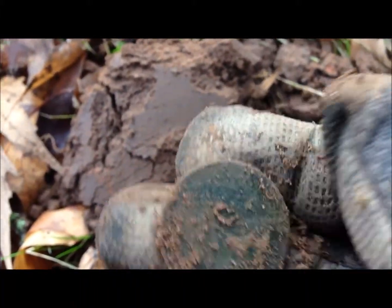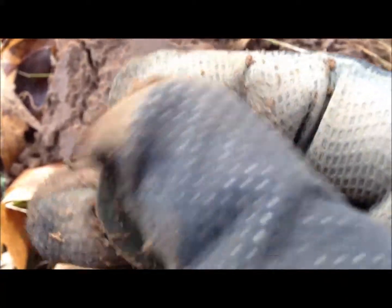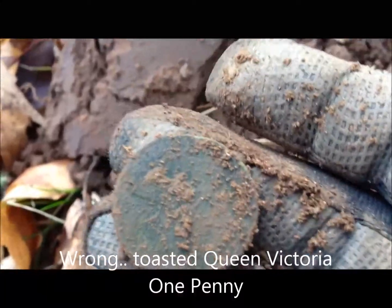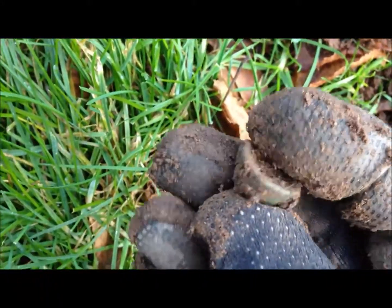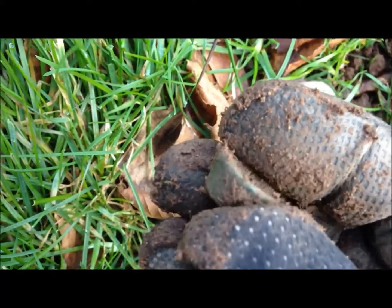Well, they're jumping out at me today. Another one here - looks like a penny, not much detail on that one. Could possibly be Georgian. I'll give it a clean up anyway. Another coin, let's move on. I just dug that from about six, seven inches. Not sure on that but it could be like a little trade weight. Looks quite interesting - I'll give it a clean up, let's move on.